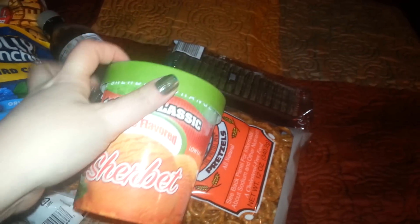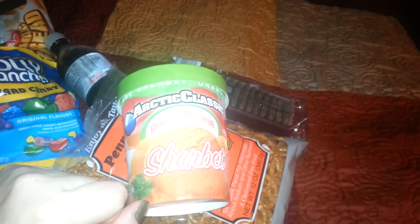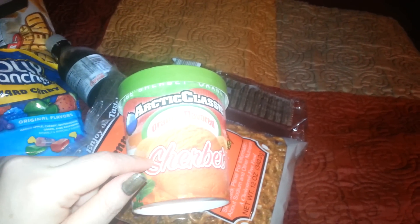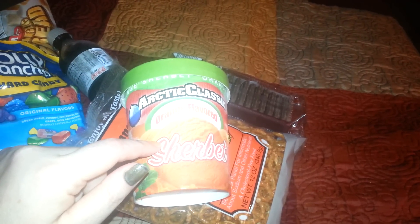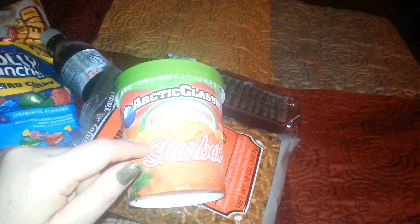And I picked up another one of these — Orange Sherbet. Any ice cream I've bought from Dollar Tree I do like. I've had the vanilla, I've had the cookies and cream, I've had the orange sherbet, and I think a raspberry sherbet.